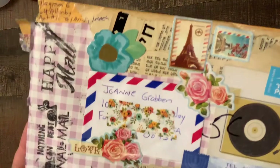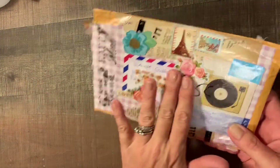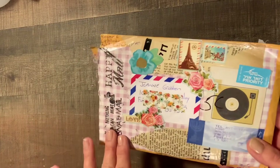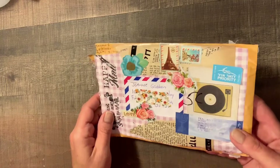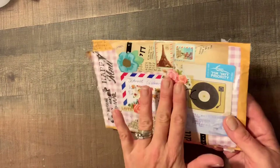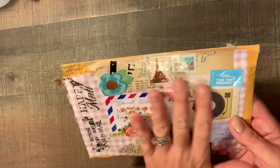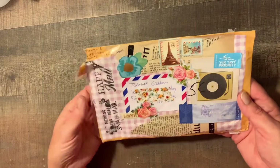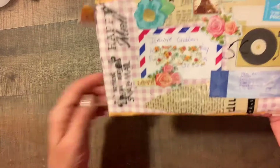Just look at how decorated this is. She's got stickers all over it. She used that triple thick on top, but then I think she bought something else — maybe that glossy accents, I'm not sure. But you can see the shine, and it kind of seals everything together so your stickers don't pop up. There's like a cutout from an Israeli newspaper. Let's see what she said.